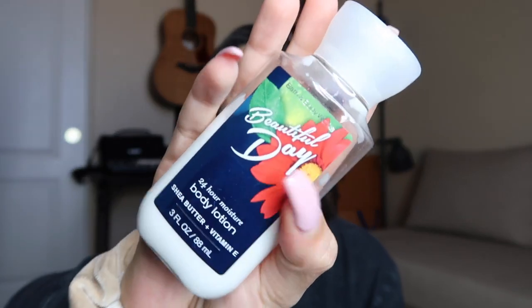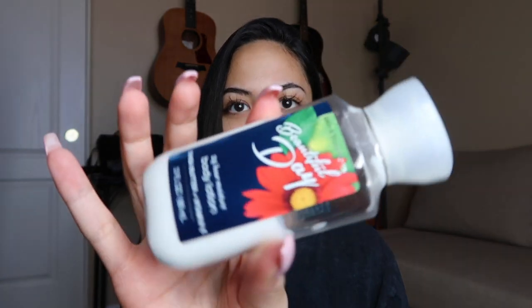I carry a little handheld lotion because I used to carry the giant lotion in my purse. I know I have a giant bag, but sometimes it won't fit in my little purses, so I finally bought a small one. Right now I'm using 'Beautiful Day' by Bath & Body Works. I absolutely love this smell, it never gets old for me - it's literally so fresh and so clean. It just smells good.